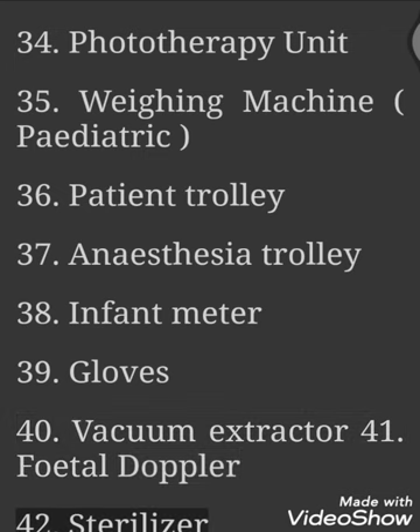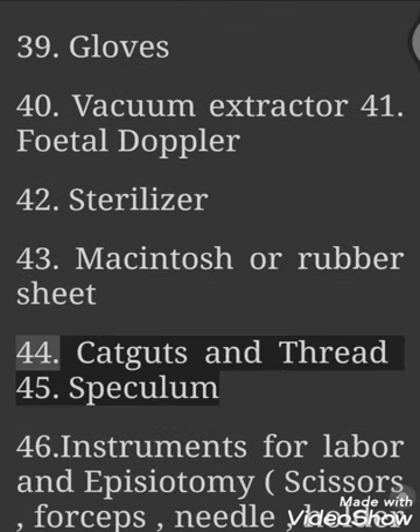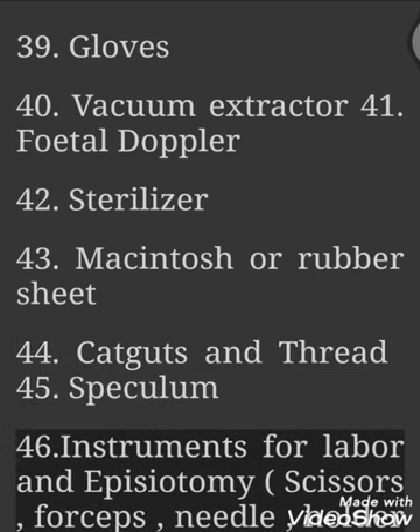41. Fetal Doppler. 42. Sterilizer. 43. Macintosh or Rubber Sheet. 44. Cat Guts and Thread. 45. Speculum.